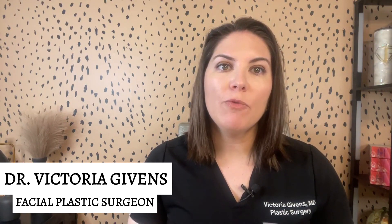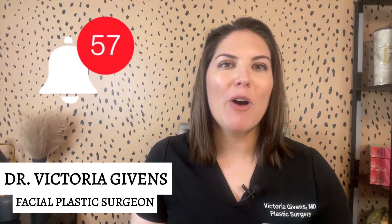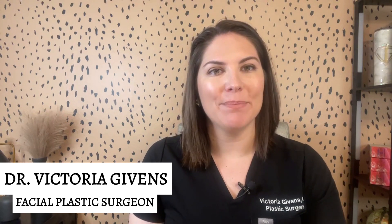And there you have it — the secret to keeping your hands young. If you found this information helpful, or if you have questions, drop them in the comments below. Remember to give this video a thumbs up, subscribe to my channel, and please hit that notification bell for more insights into the world of beauty and facial aesthetics. Thank you for tuning in, and I'll see you in the next video for more beauty and skincare tips.